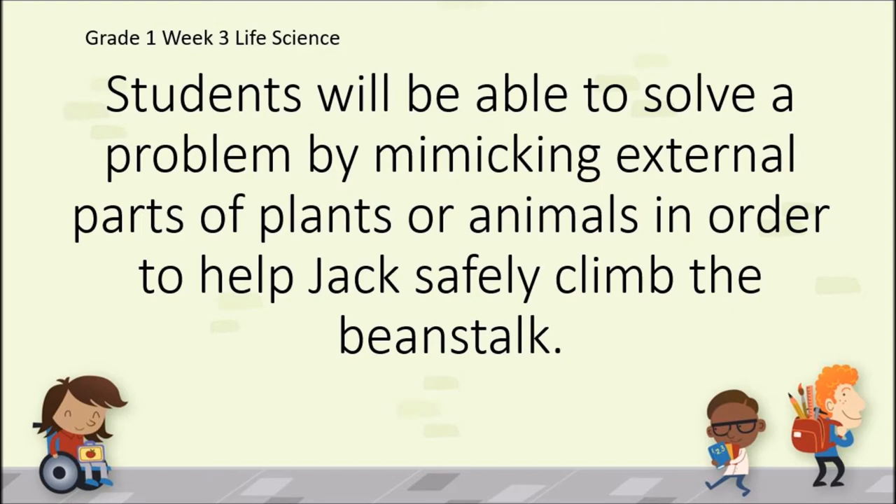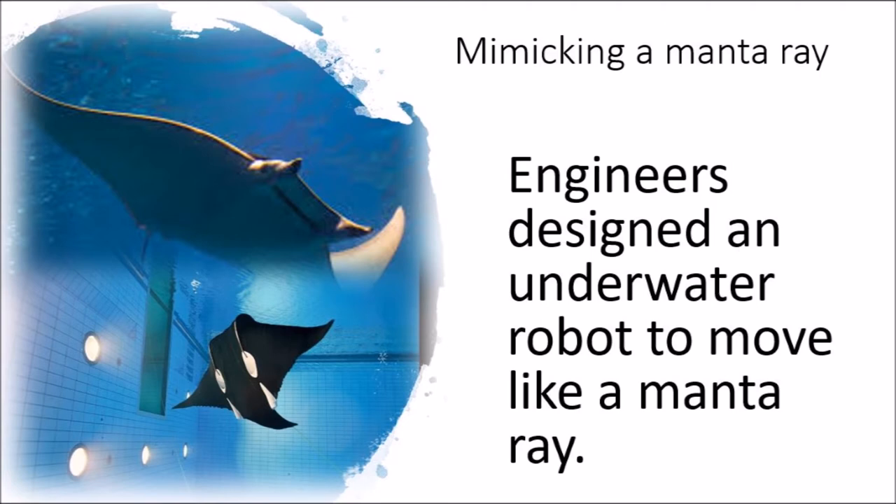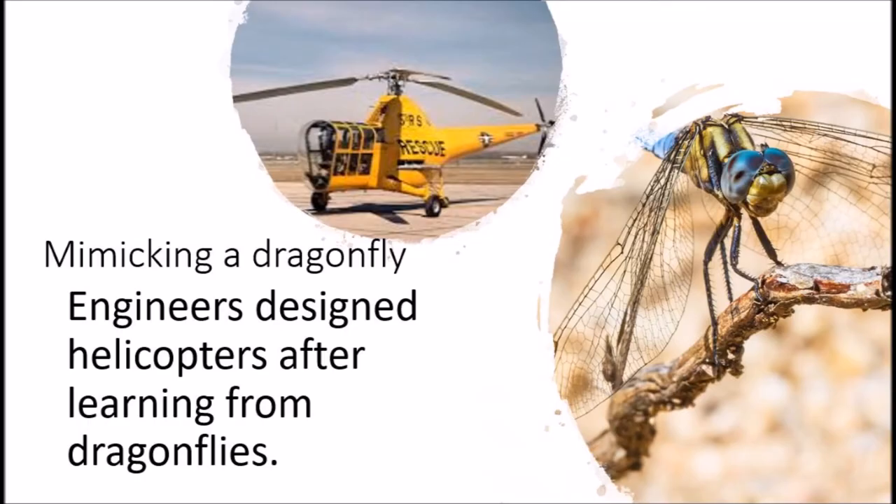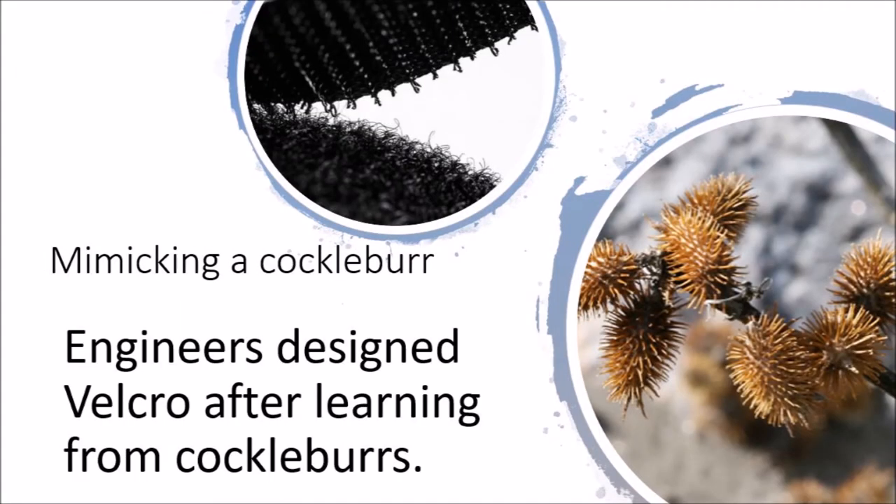Can we mimic external parts of plants to help Jack make safety equipment? Engineers have looked at plants and animals to design tools: an underwater robot to move like a manta ray, planes designed to glide like birds, helicopters designed after learning from dragonflies, and Velcro designed after learning from cockleburs.